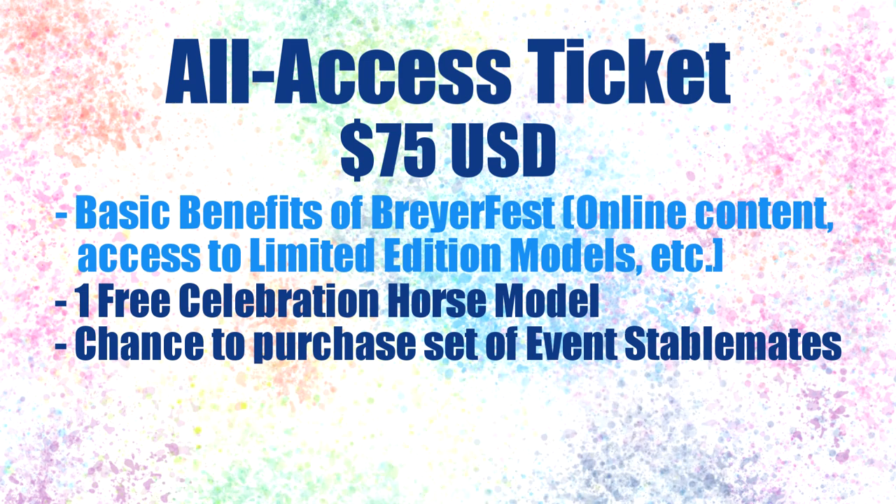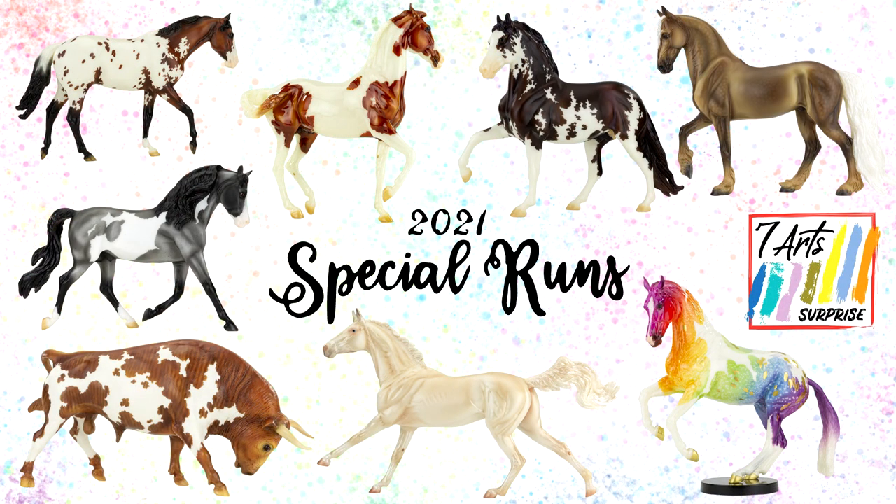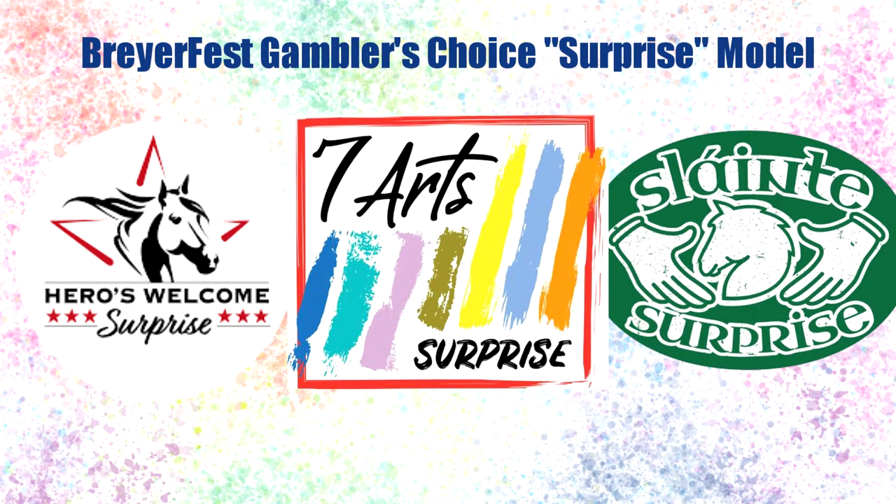The all access ticket includes several more benefits not included with general admission. One of the biggest draws is that it gives you access to BriarFest special runs — limited in quantity, event exclusive models that are different from the limited edition models. Typically there is a lineup of eight different BriarFest special runs each year, but in 2020 and 2021 there are actually nine different special run models. These special runs typically showcase a variety of different models from different colors and patterns to different molds or even different animals. The infamous surprise model is also a special run, kept secret until people receive and open it.